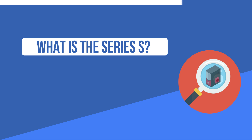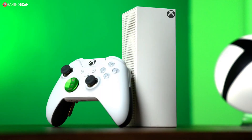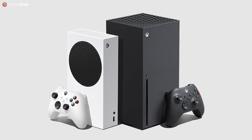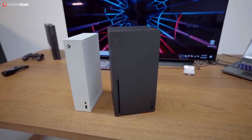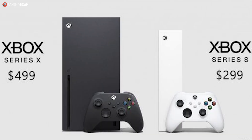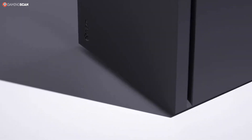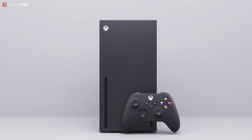First things first, let's take a look at exactly what the Xbox Series S is. The Series S is a budget-friendly variant of the new Series X console. It's a lot slimmer than the monolithic Series X and comes with a two-tone black and white finish that's a bit unusual for an Xbox console. The Series S and Series X will launch on November 10th at $300 and $500 respectively, and Microsoft is adamant that the Series S will be able to run all of the games that get released on the Series X.